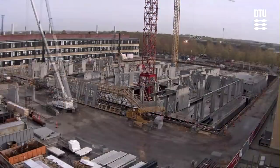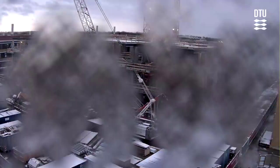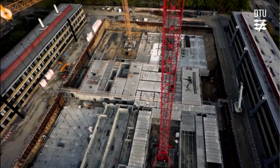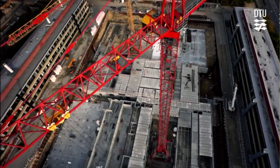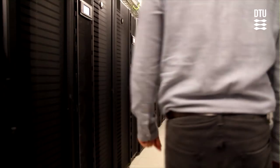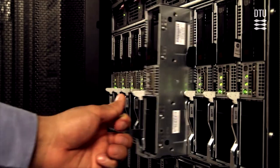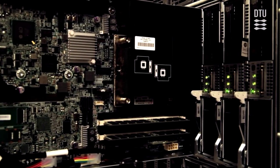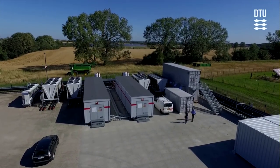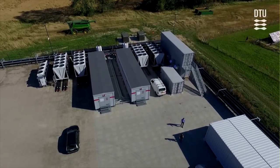DTU continuously invests heavily in state-of-the-art equipment and facilities, ensuring that its research, teaching and learning environment is one of the best in the world. This embraces, for example, three supercomputers including the computer realm with 16,048 CPU cores that can store 7.5 petabytes of data. The supercomputer is used for industrial biotechnology and pharmaceutical research and is located on DTU Risø campus.